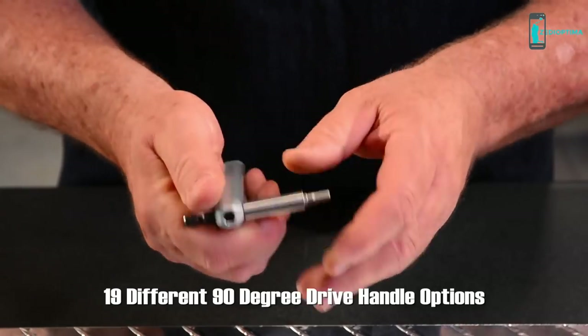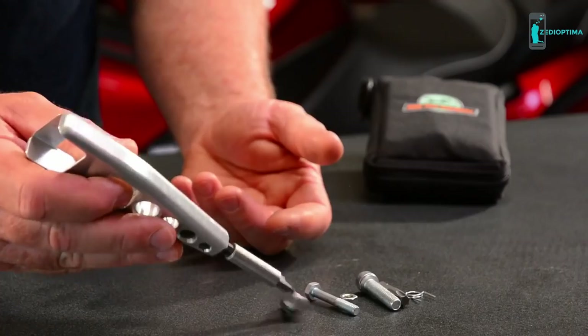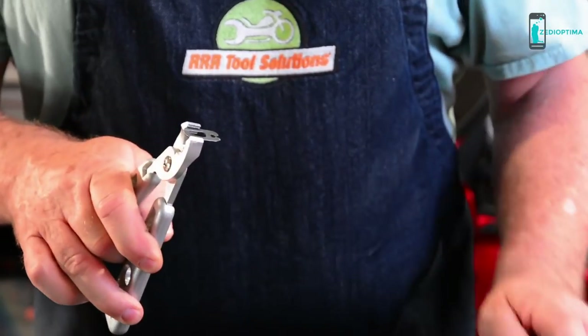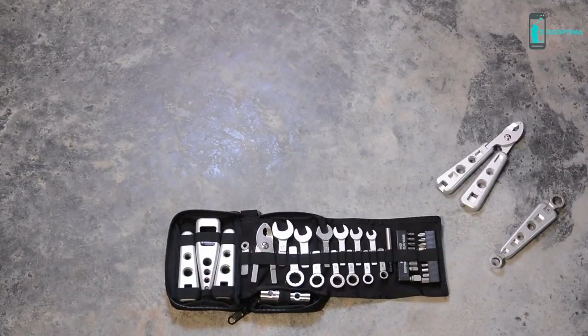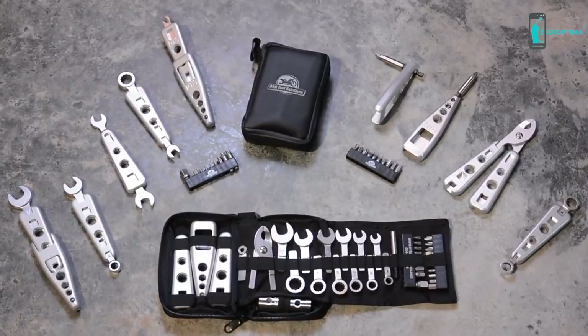19 different 90-degree drive handle tool options. 16 different heavy duty 90-degree drive handle and tool length options. Modular pliers designed and built for grasping chain clips, cotter pins, and cutting or crimping. We'll carry individual components and replacement parts for lost items so that you can keep your Modular Moto wrench sets complete for years to come.